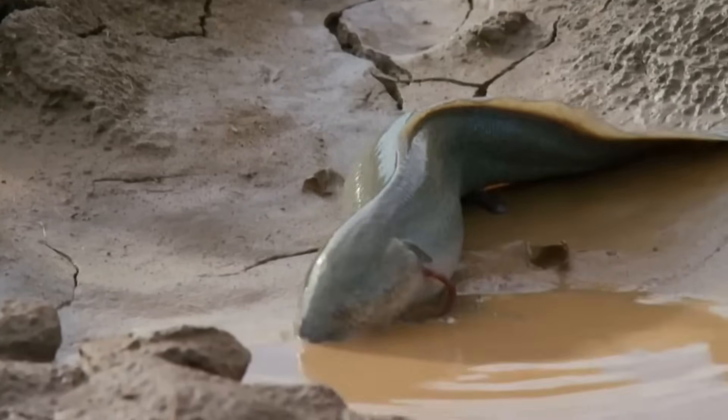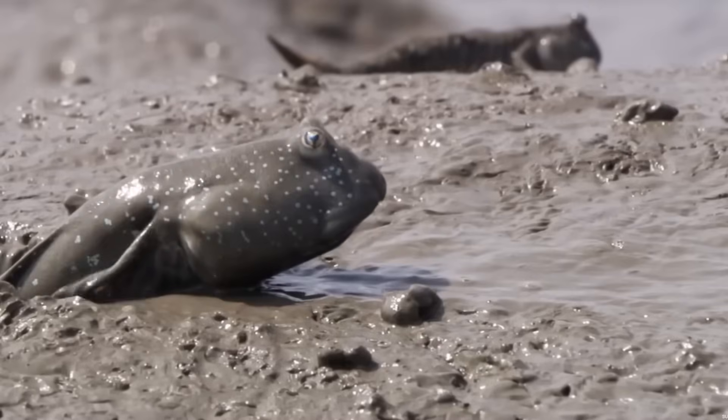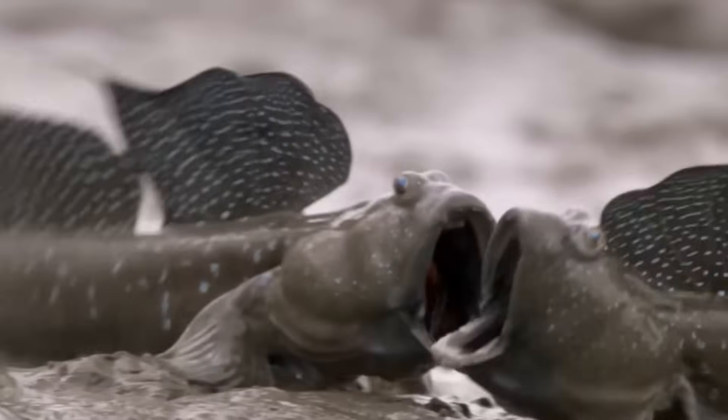Take the lungfish, for example, which has lungs and wriggles over muddy flats to find a place to hibernate. Or the mudskipper, which can breathe in open air with its specialized gills and fight each other outside of the water. These fish exist today and seem pretty intent on staying as fish.